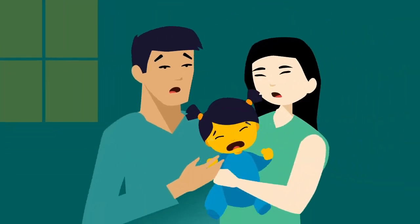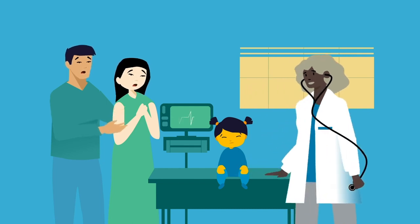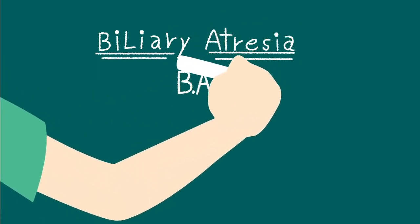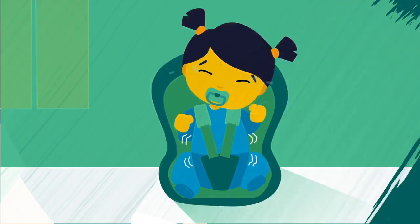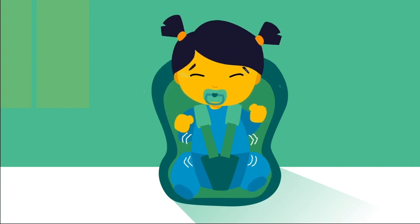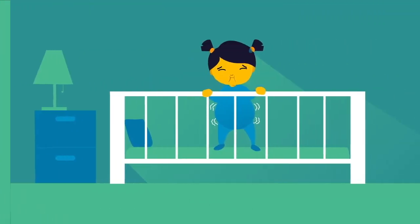My parents told me that when I was a baby, the doctor discovered that my liver wasn't working like it was supposed to. They said this was called biliary atresia, or BA for short. BA is a rare liver disease that only affects newborns. My liver was blocked, and I couldn't digest food. This caused my skin and eyes to turn yellow. I was sleeping more than normal, and my stomach was very upset.